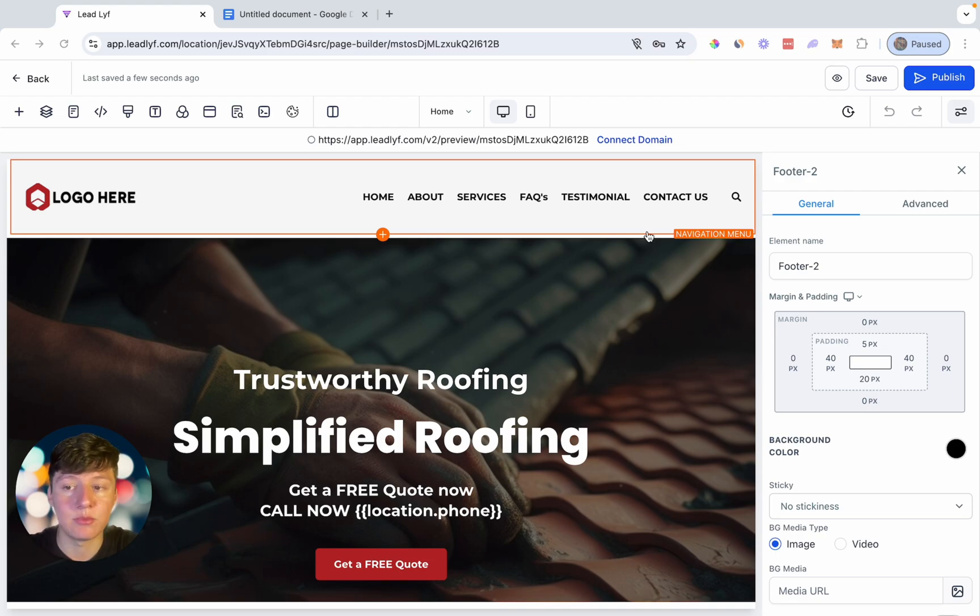I'm going to show you how to set this up with Go High Level, but these strategies will work across whatever platform that you use. The reason why I like Go High Level is because it has a ton of website templates that we can go off of, and that's just going to make our lives a lot easier. We can also go ahead and white label their platform and make their entire software platform our own.